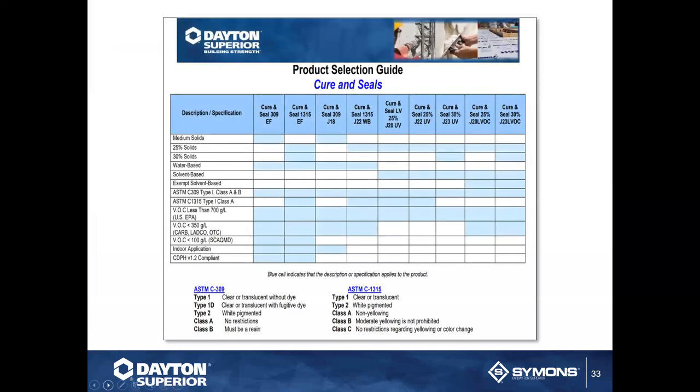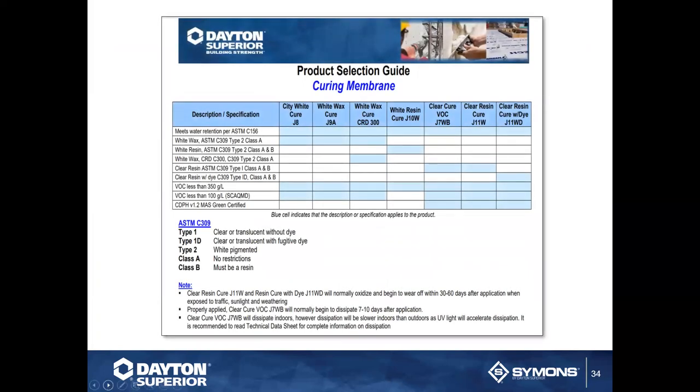No job is complete without a cure and seal, or a curing membrane. Here's a photo of our product selection guide for curing seals, and on the next one you'll see our curing membranes selection guide. If you don't know what you need based on the job and the conditions, we have people who specialize just in chemicals — they'll talk chemical all day with you, probably longer than you want. They have years of training and real-world experience across different job sites all over the country. We not only have the products but the knowledge and resources for it.